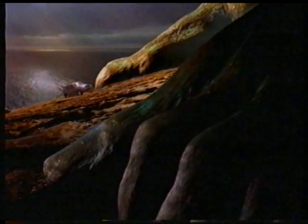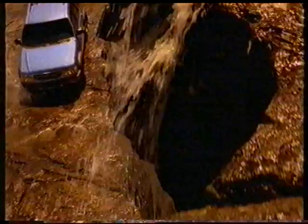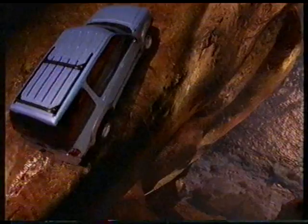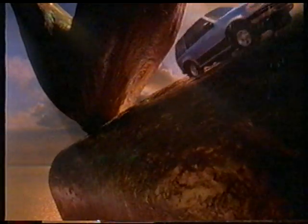Introducing a different kind of four-wheel drive that thinks. The all-new Explorer has ControlTrack, intelligent technology that senses any loss of traction and automatically engages four-wheel drive. It's also the only four-wheel drive thoughtful enough to feature an optional five-speed automatic transmission.